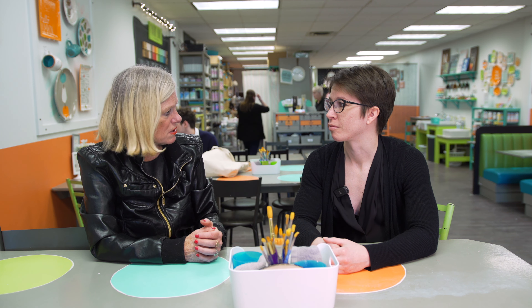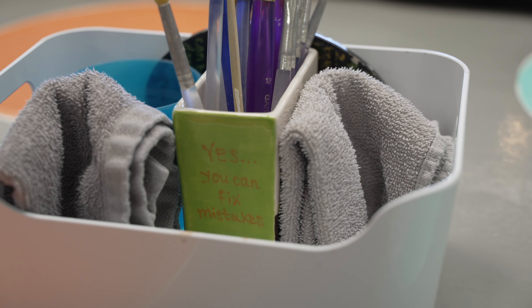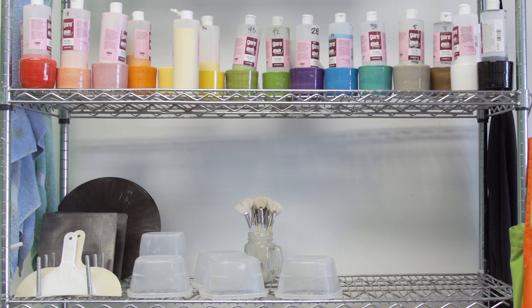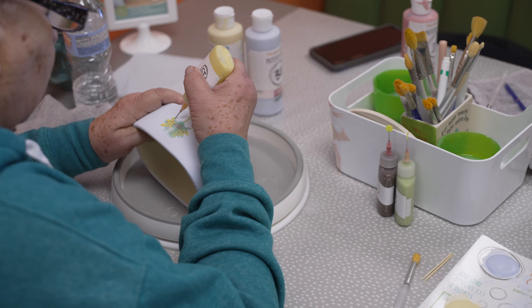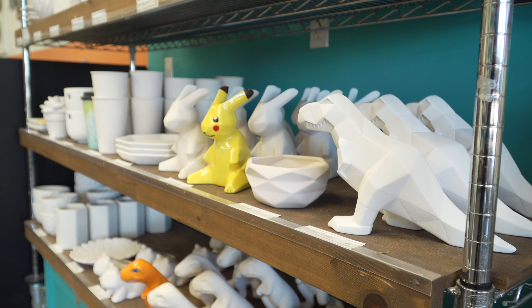Most people come in and say 'I'm not good at art,' but today is the day where you're going to be good at it. When you come in, we've got all the brushes, colors, and different technique tools for you to use, and our staff is always here to guide you. You just decorate it however you want. And if you can't make it to the studio, you can purchase your pottery and supplies and paint at home or at your own site.